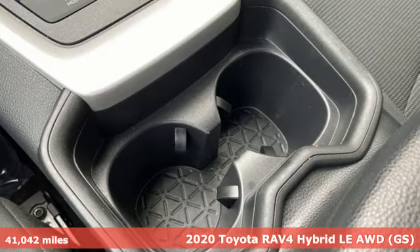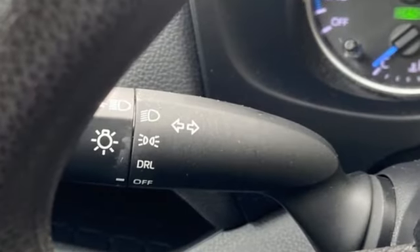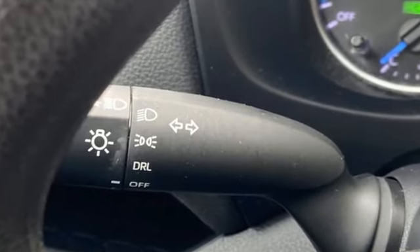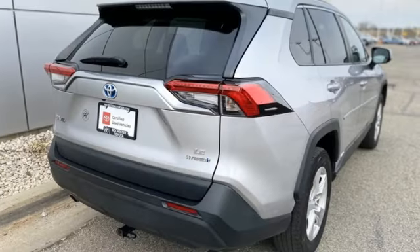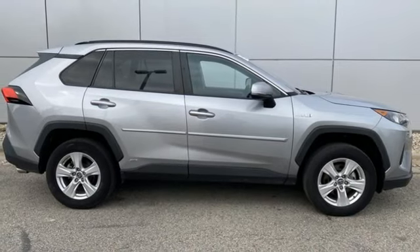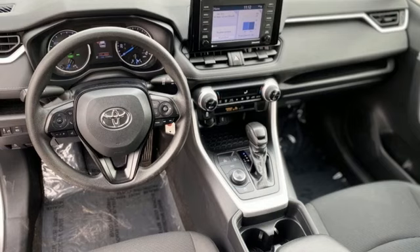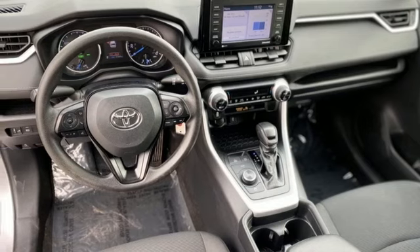A great vehicle is comprised of great features like these: inline four-cylinder engine, dual-zone climate control, smart device navigation, manual tilting steering column, Wi-Fi hotspot, streaming audio, active grille shutters, doors and push-button start proximity key, and LED low and high beam headlights.